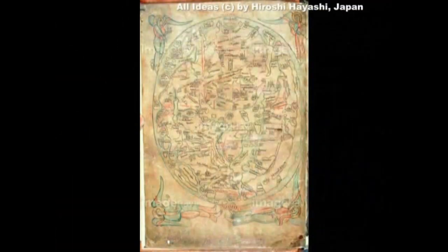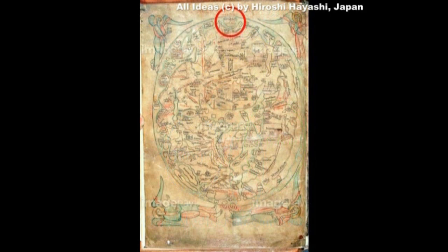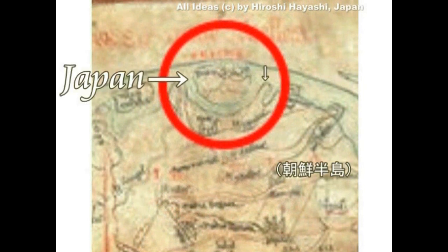もう一枚の地図で検証してみます。基本的には同じ描き方です。この中央にエルサレムがあります。イスラエルですね。そしてブルーの部分が地中海です。左にヨーロッパ、グリーンの部分がアフリカ、そして上、黄色い部分がアジア大陸ということになります。そのアジア大陸の東の果てに小さな島が描かれています。アジア大陸の果て、この位置に位置する島は、日本を置いて他にありません。皆さん、これが日本です。